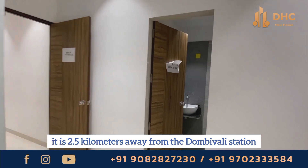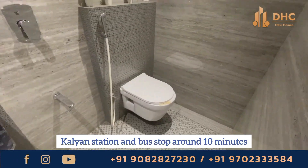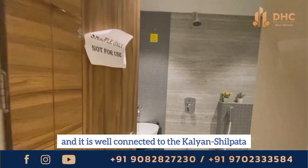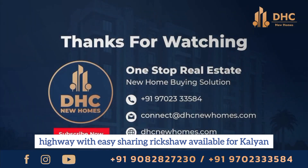About connectivity, it is 2.5 km away from the Dombivali station. Kalyan station and bus stop are around 10 minutes away. Malls, colleges, schools and markets are within a 500 meter radius. It is well connected to the Kalyan-Shilphata highway with easy sharing rickshaw available for Kalyan and Dombivali station.